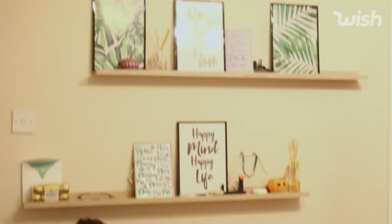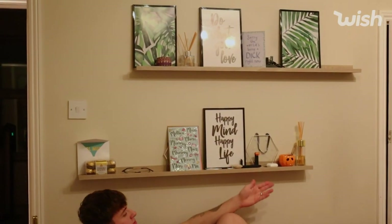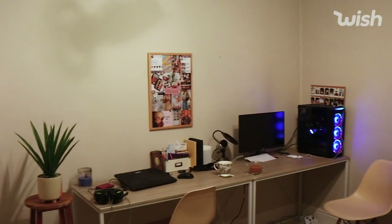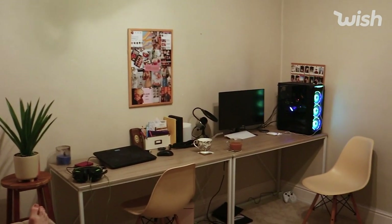Without further ado, let's just jump into the video. So here is a before of the office. It is sad, basically empty. There is nothing in here, there's just no personality. We needed stuff to fill it and make it feel more like a workspace I actually wanted to be in.